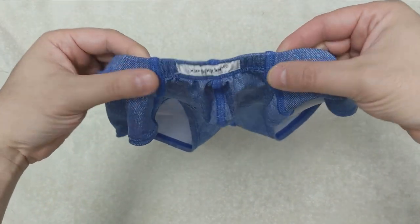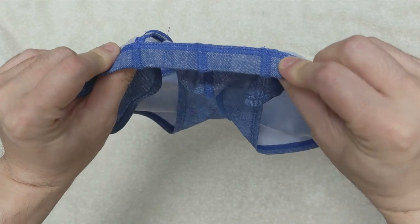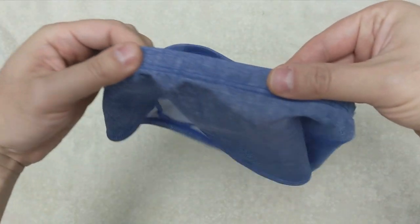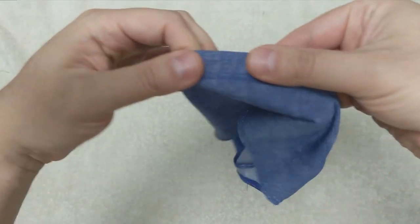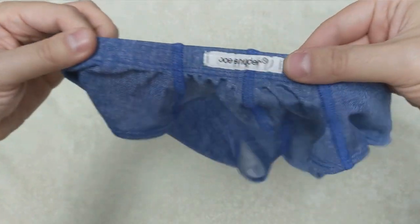The half-inch waistband is covered with fabric and has the Joe Snyder logo on a fabric piece in the front middle. All the stitches are flat where it connects to the waistband — one in the back and three in the front middle.